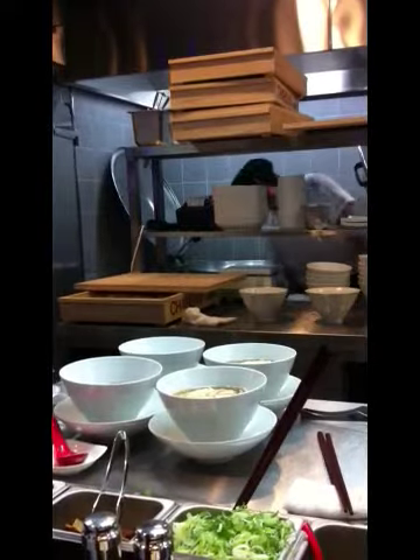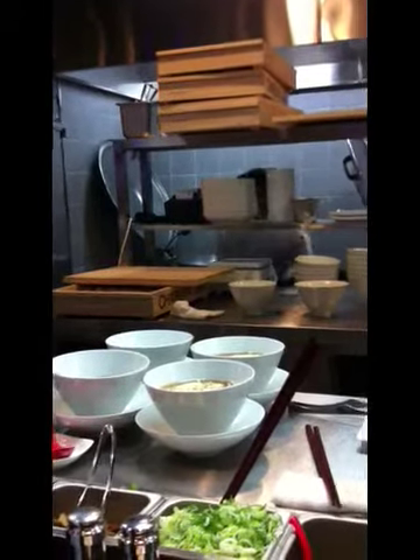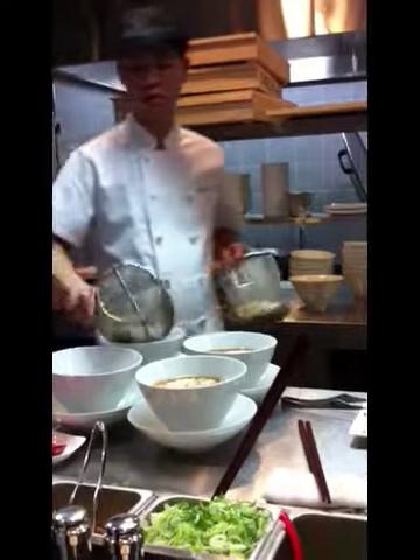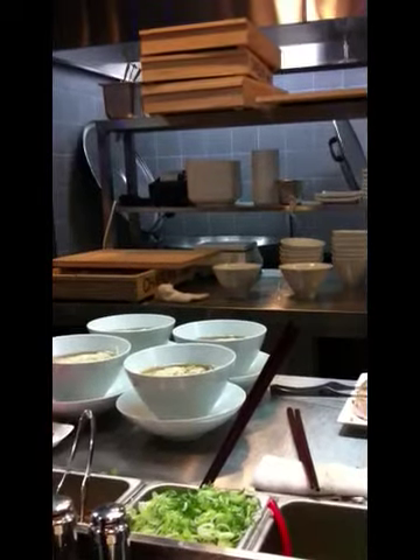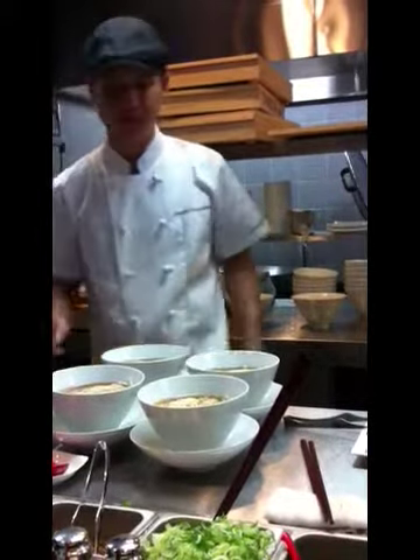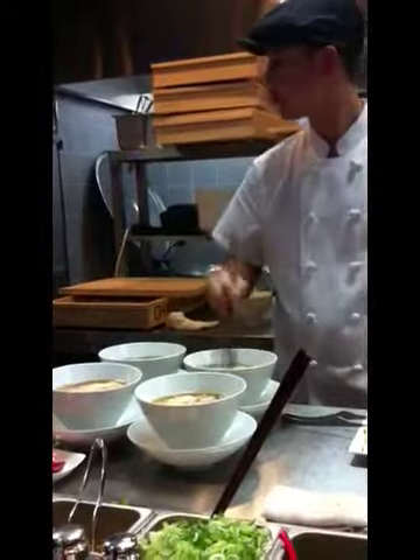They've got a Michigan store there and it's really famous because they do the really rich pork broth. They have homemade noodles and their pork is just so tender. They also do some gyoza, which are dumplings, but the most famous thing is for the noodles.